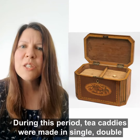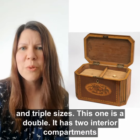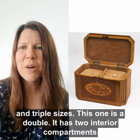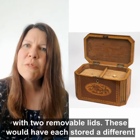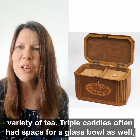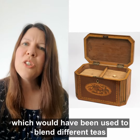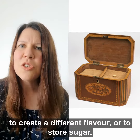During this period, tea caddies were made in single, double and triple sizes. This one is a double — it has two interior compartments with two removable lids, which would have each stored a different variety of tea. Triple caddies often had space for a glass bowl as well, which would have been used to blend different teas to create a different flavour, or to store sugar.